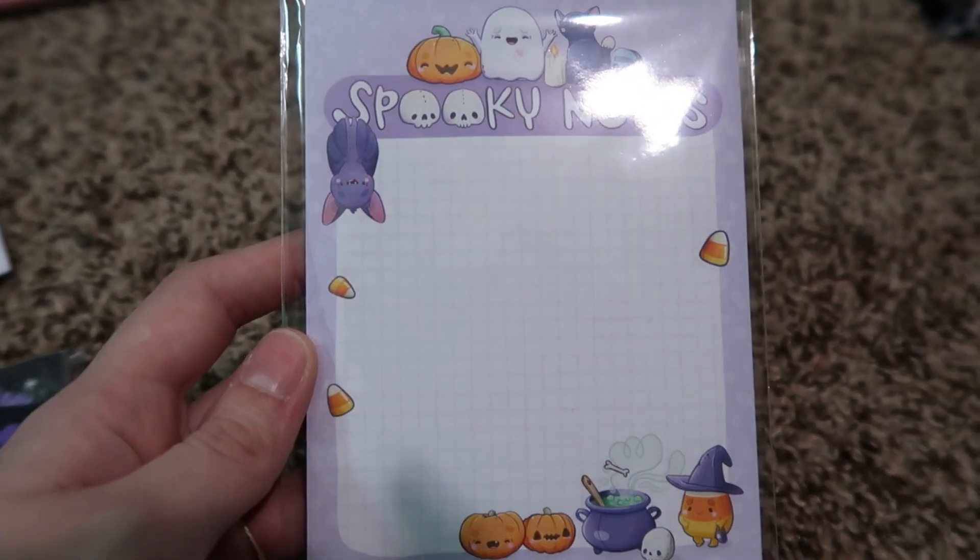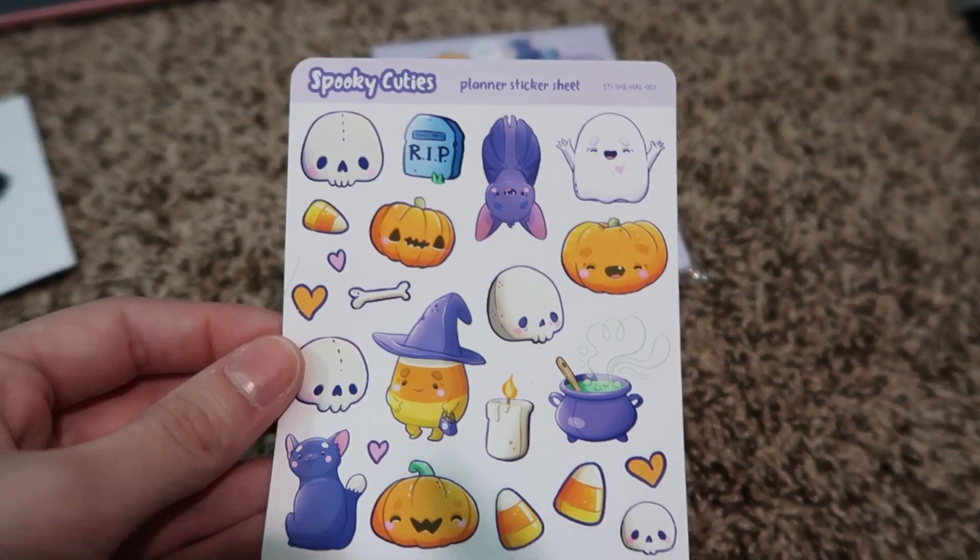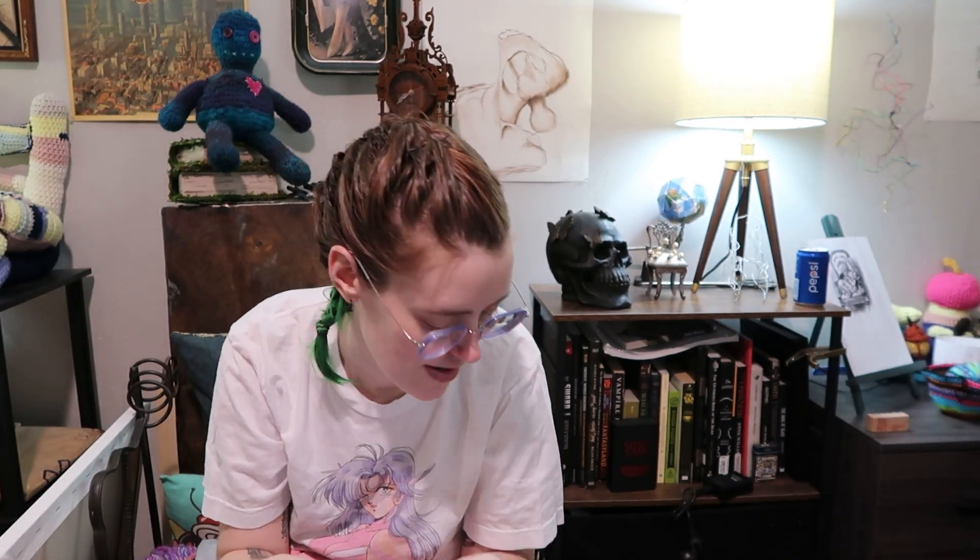I was only going to buy one set of Halloween stuff, but I cannot resist. From Peachy Apricot, I got this little spooky notepad — the little candy corn in the witch hat. I absolutely had to own it. It actually came with a little mini sticker set, which I love, plus a thank-you card with their Instagram and everything. So I'm definitely set on Halloween notepads for the next couple of years.